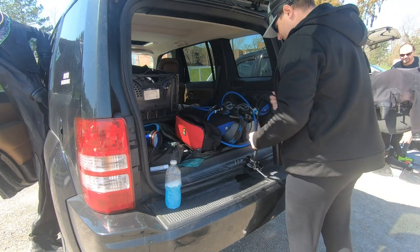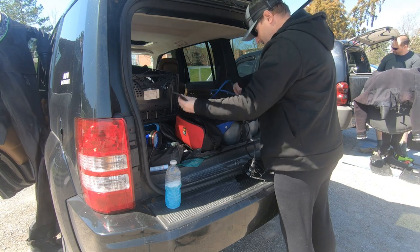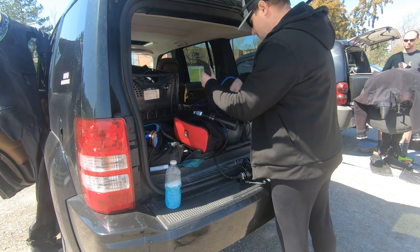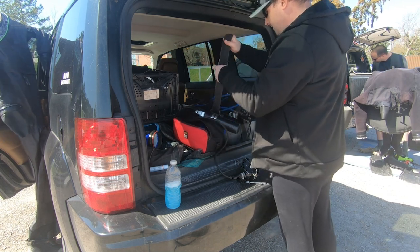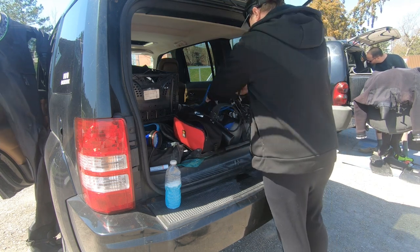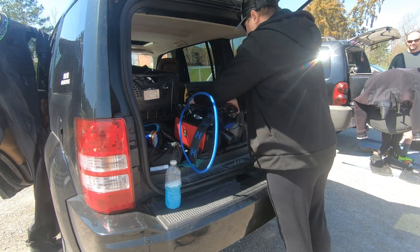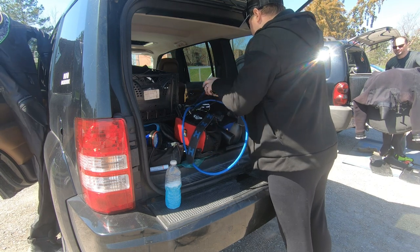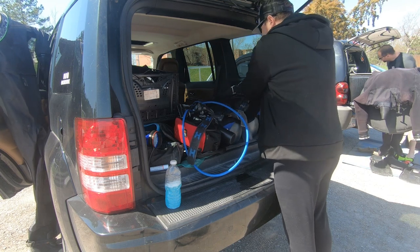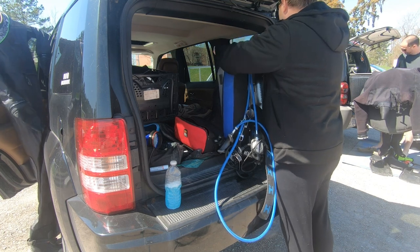The other thing I have to do is reattach my canister light, which I charged last night, to my harness. My canister light just slides onto the right side of my waist strap and I use a buckle to secure it in place and a double-end bolt snap to clip it to my shoulder. Once I have that all set, I'm making sure none of my hoses are twisted, then I'll lift up my tanks, turn them on, pressurize, and make sure I don't hear any leaks. I also have to do a breathing test to make sure everything is breathing properly.